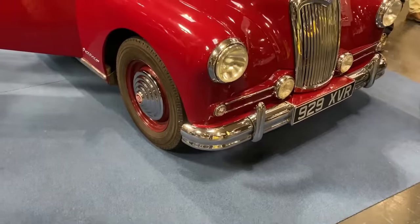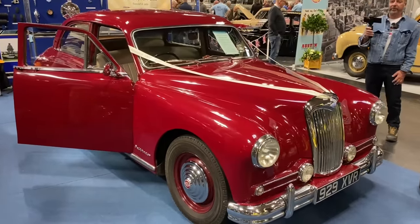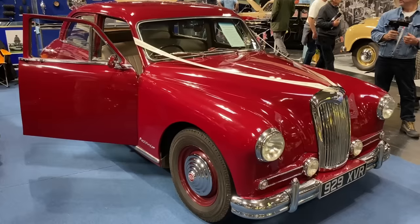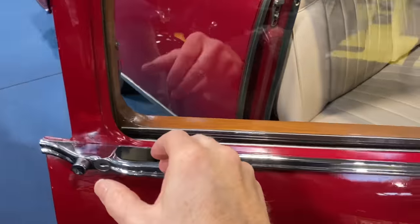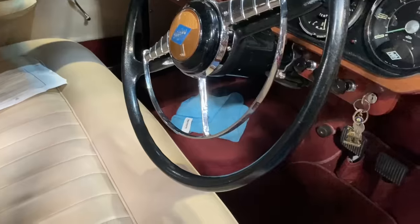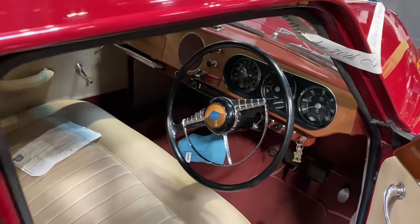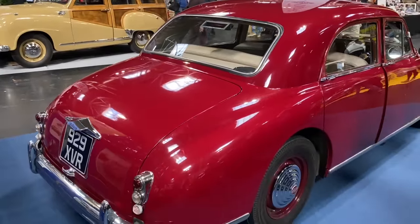Celebrating its 70th anniversary is this lovely Riley Pathfinder. One of these was used as the car for the lead role in The Chief, played by the late Tim Piggott-Smith — never did find that car again, so let me know if you do. It's in stunning order. The designer incorporated some great styling cues — look at how the door handles are incorporated into the top of the door. It's an absolutely stunning car inside, with a bench seat, and the gear change position is incredible. Joe Palmer designed this; he also designed the MG Magnette and the Jowett Jupiter.